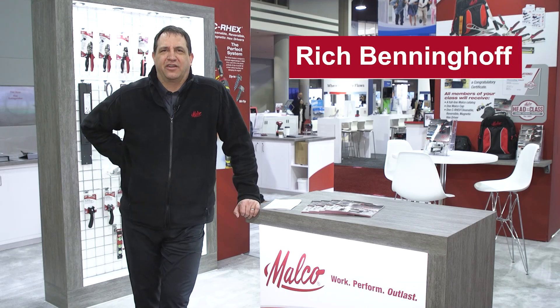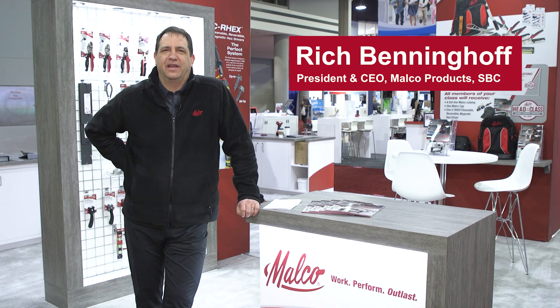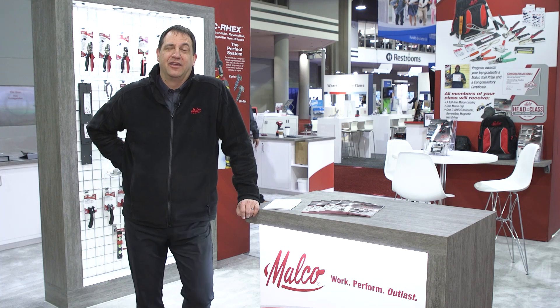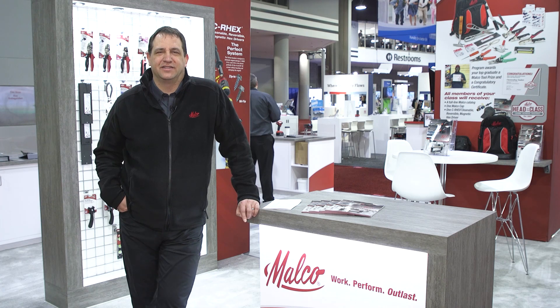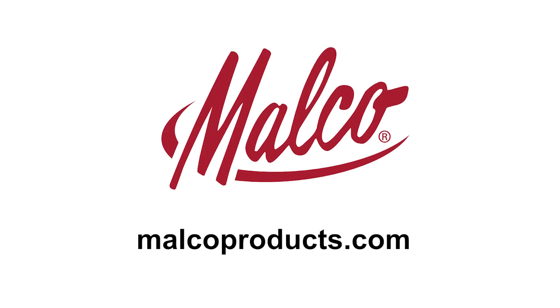Our key focus for 2023 is product innovation — new product innovation is a big part of who we are at Malco, and we're looking forward to a couple of new products coming out over the next 12 months. We also have a pretty exciting contest we're announcing, which we call our New Product Ideas Contest, launching very soon out to the marketplace, where we're going to collect new ideas from folks in the field and reward them with some prizes. So be on the lookout for that.